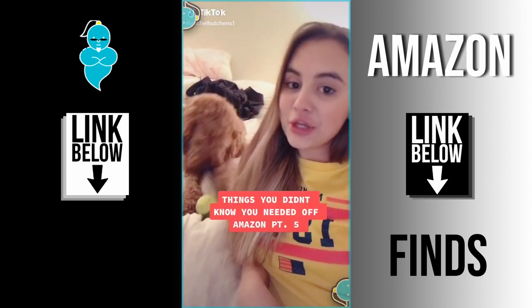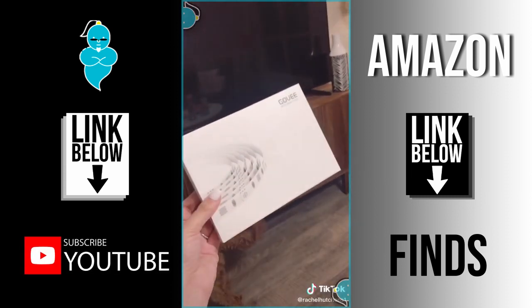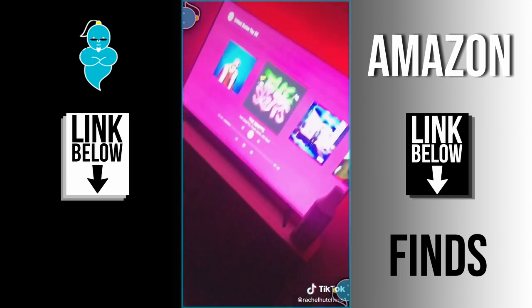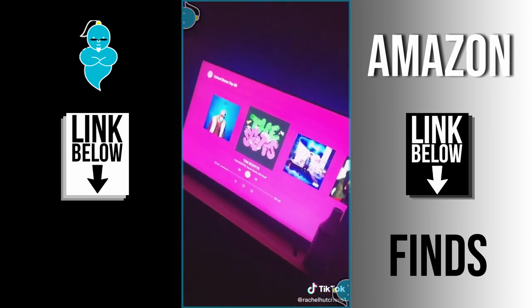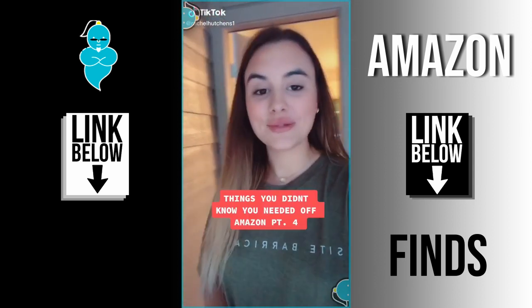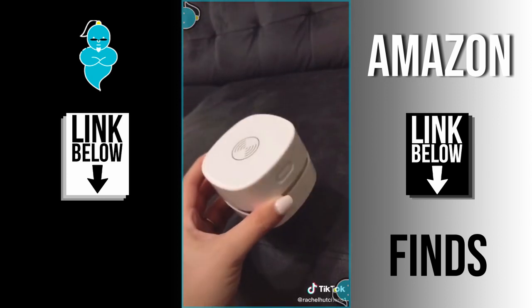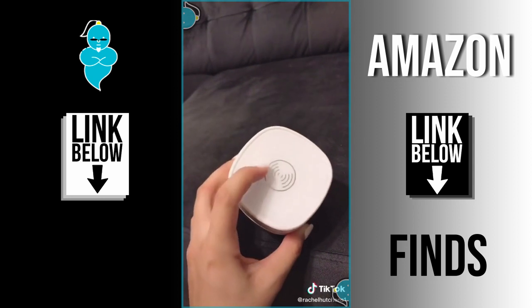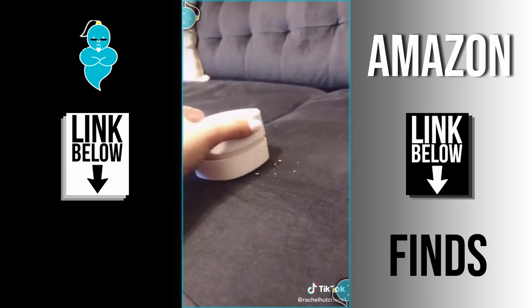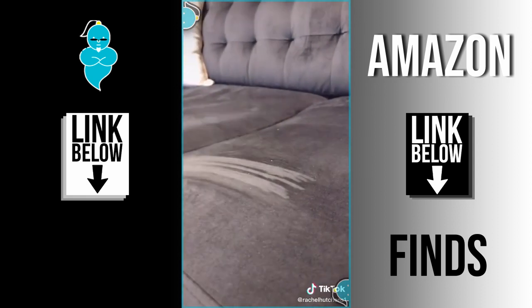Things you didn't know you needed off Amazon, part five: colored LED backlights for your TV. And part four — I think this is my favorite of all time: a mini vacuum that actually doubles as a wireless phone charger on the top. Press the button to turn it on and the mess is gone.